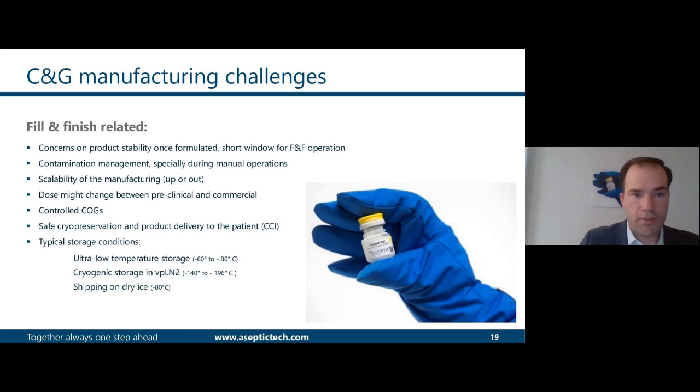So what are the challenges for cell and gene therapy manufacturers? In terms of fill and finish, the first one is the stability of the product once formulated, and the short time window allowed for fill and finish. Contamination management is also important, especially during manual operations. Scalability — either scale-up or scale-out — has to be considered from the beginning. During development phases, the dose might change, so the container must be capable of adapting. Cost of goods control is important, and safe cryopreservation and product delivery to the patient — known as CCI — is the number one preoccupation.